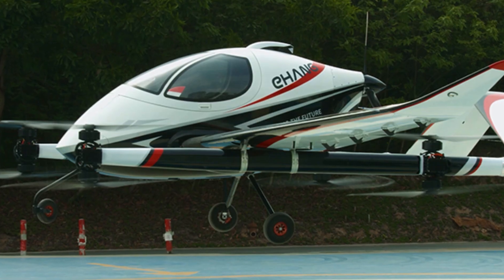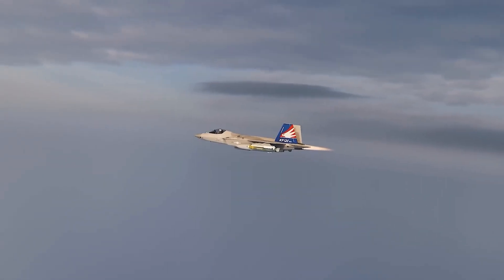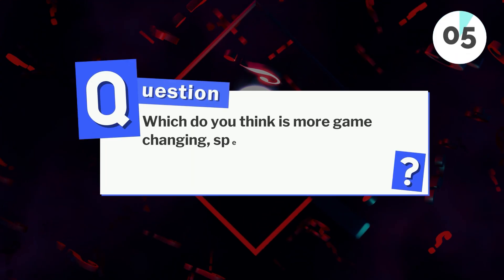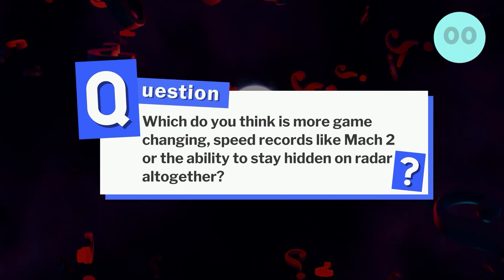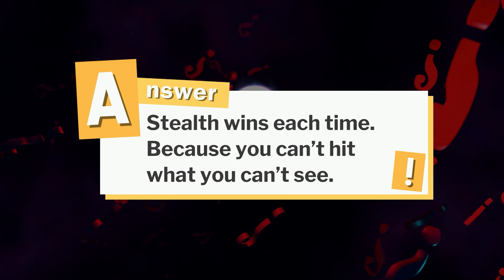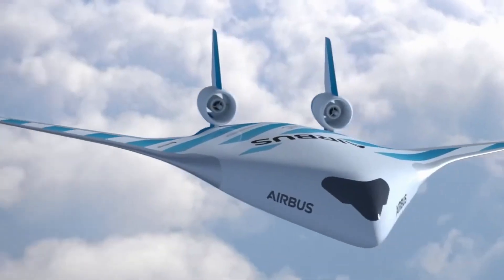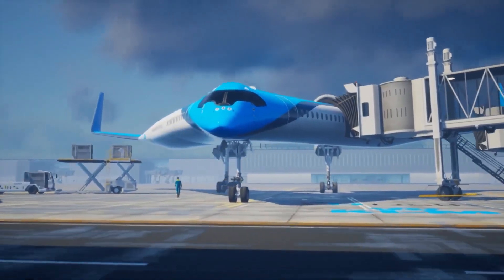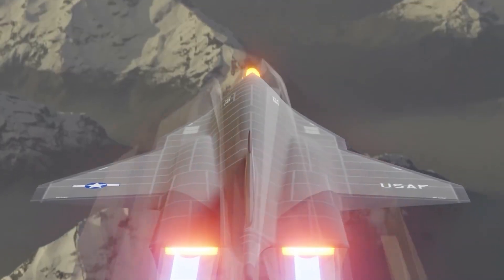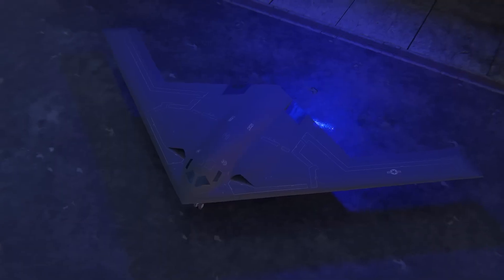These jets show that some are experimental while others are only just starting to enter service, but they're all changing aviation in their own ways. And that question about stealth versus speed? The truth is that stealth wins each time, because you can't hit what you can't see. Some of these aircraft look like they were made in another galaxy — with their sleek shapes and alien designs, you'd swear they came from a sci-fi movie. But believe it or not, they're real, they've flown, and some are already in service.